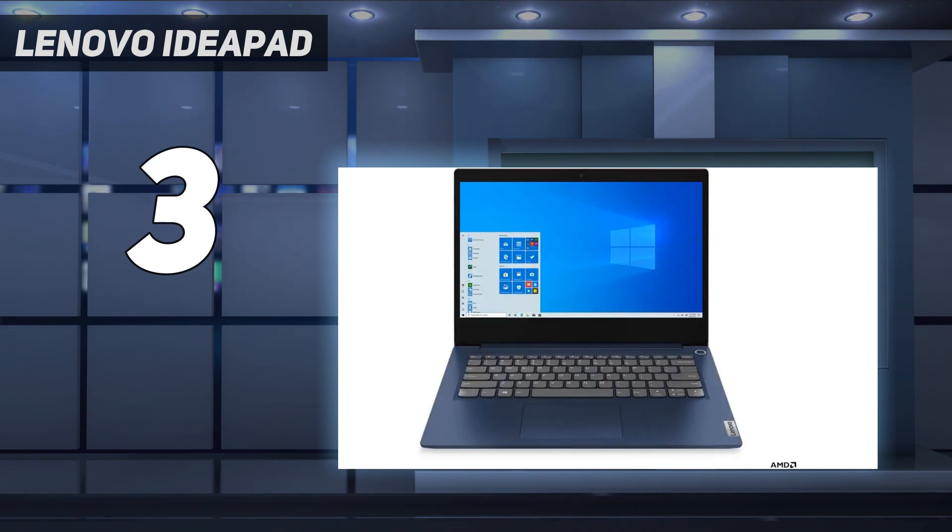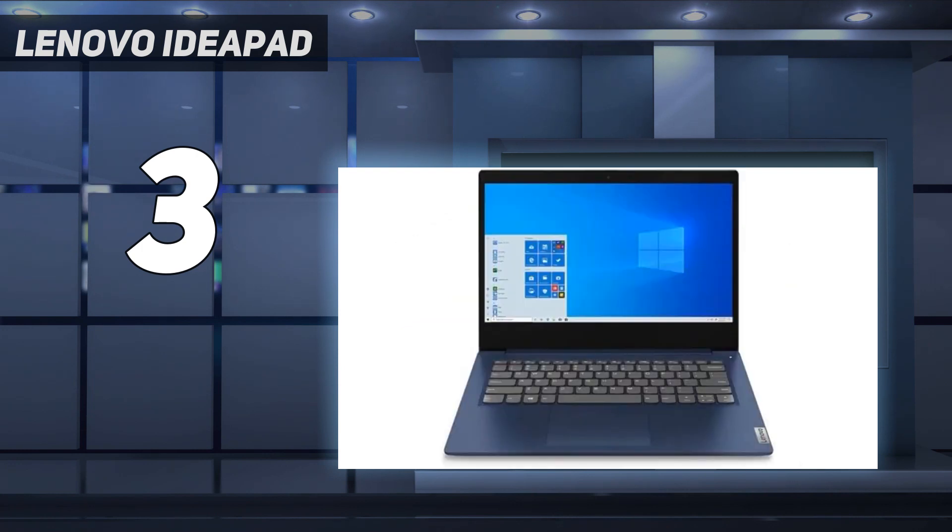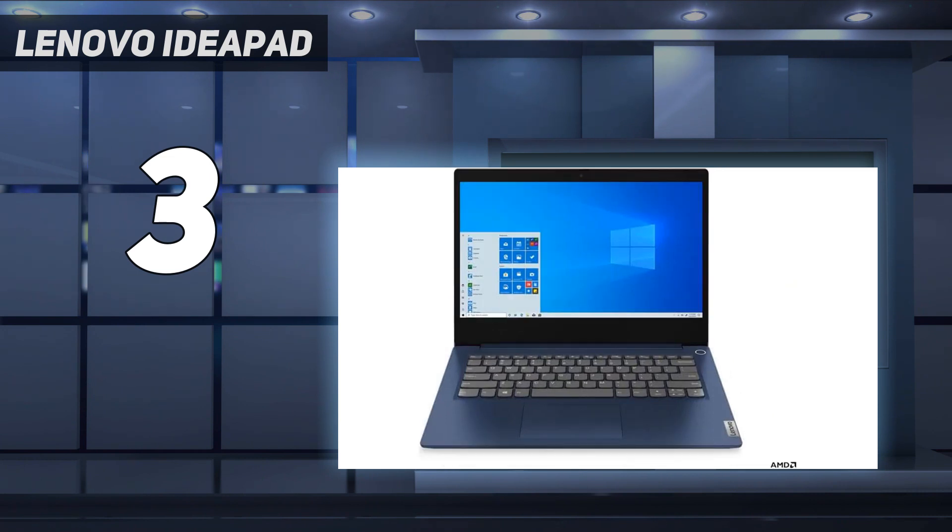Rapid charging technology provides quick power-ups, and smart features like Smart Power and Smart Wireless optimize performance and connectivity. With ample storage and privacy features like a webcam shutter and optional fingerprint reader, this laptop combines functionality with security for a seamless user experience.